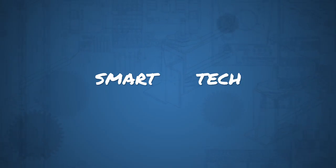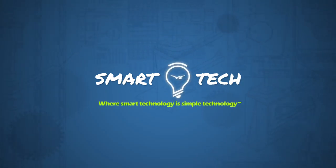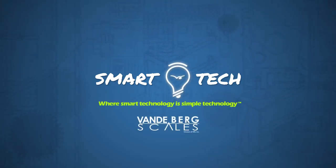Hi, I'm David Vandenberg of Vandenberg Scales, and this is Smart Tech — where we talk about things that work and make sense, and things that, in our opinion, do not work and do not make any sense.